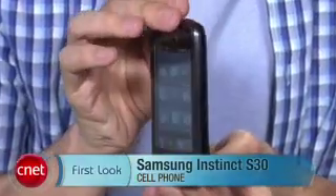Overall, the Instinct S30 certainly adds a couple of things, but does take some important things away. So I can't really find it that compelling when compared to the original model. I'm Kent German and this is the Samsung Instinct S30.